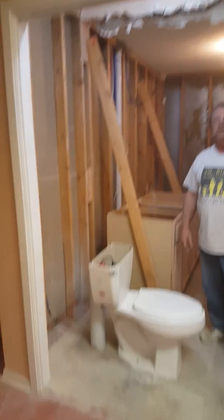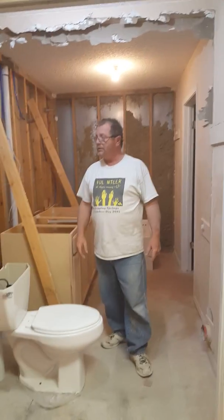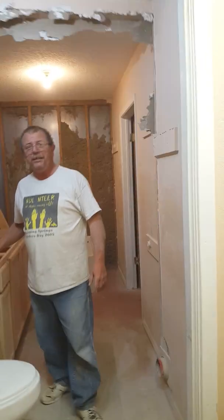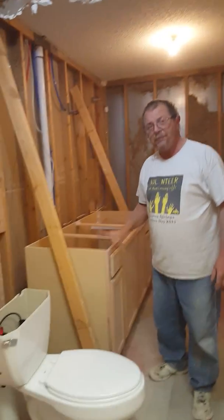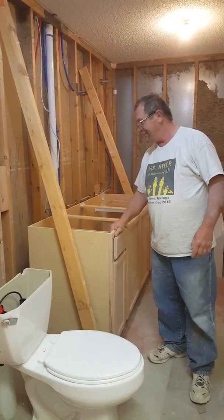We need to take down the trim, but we don't need to do that for tomorrow. We're going to set the vanity up here — just the vanity top — just to see how she looks. That's where we're at.